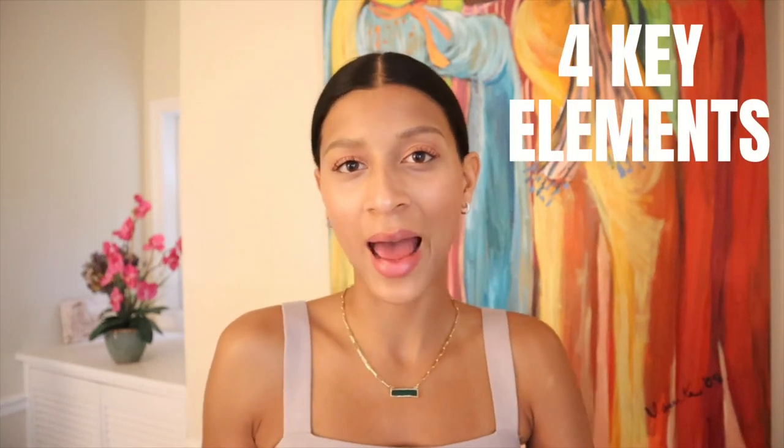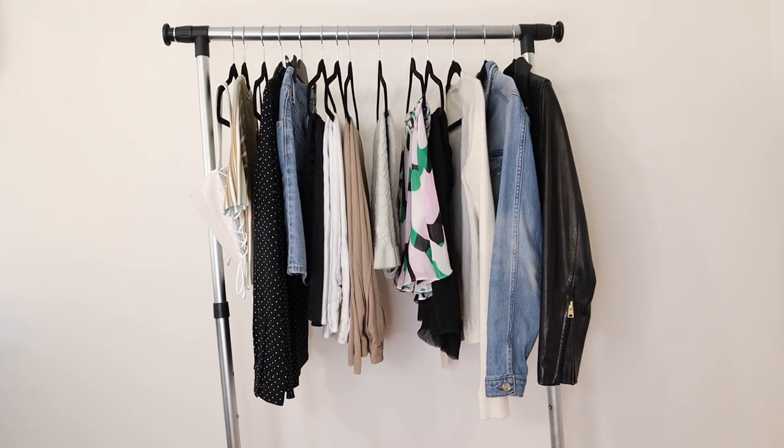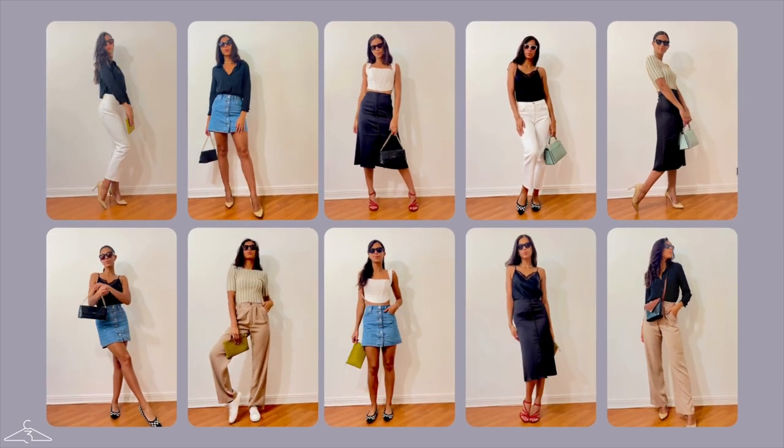I hate to break it to you, but you've been doing your capsule wardrobe all wrong. I've seen so many videos here on YouTube on how to create the perfect capsule wardrobe, but every single one of them is missing four key elements that actually drive you to being able to create that wardrobe that is going to last you through the years and contain clothing that you actually wear. If you want to find out how to create the capsule wardrobe of your dreams with a fresh spin, keep on watching.